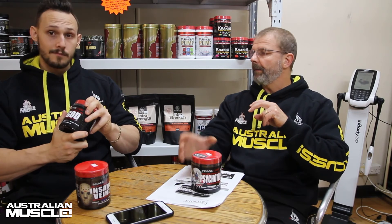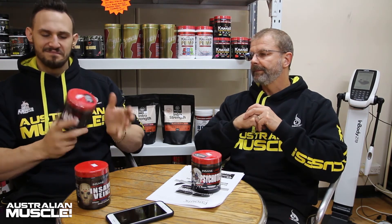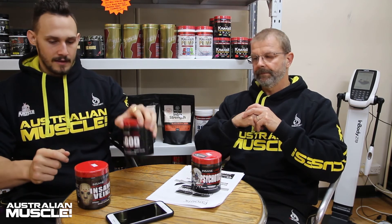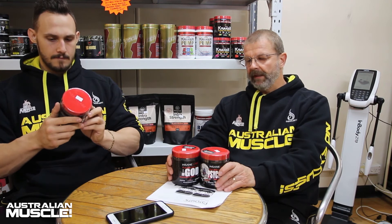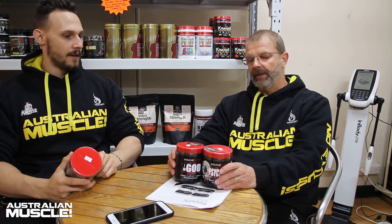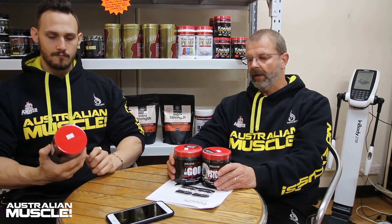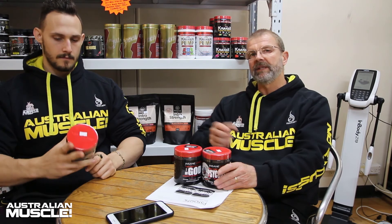The beta alanine hit isn't as hard — nowhere near as high, about two grams. Above all, I highly rate Insane Labs so far. They're an exciting company — their packaging is good, their formulas are really good, they're very active on social media, and their marketing is unreal. Check them out, especially on Instagram.